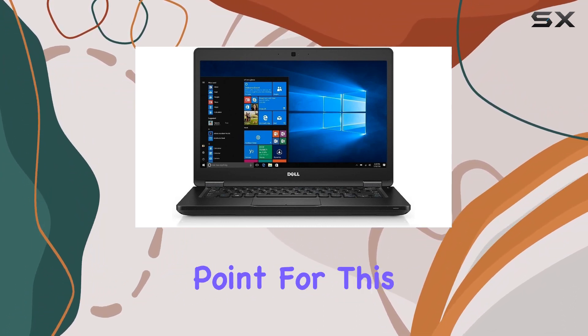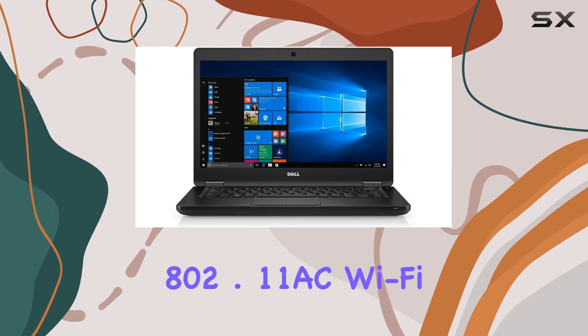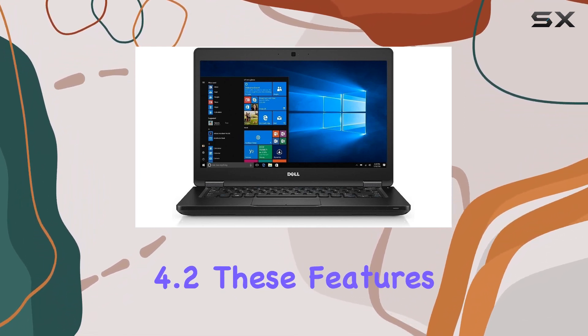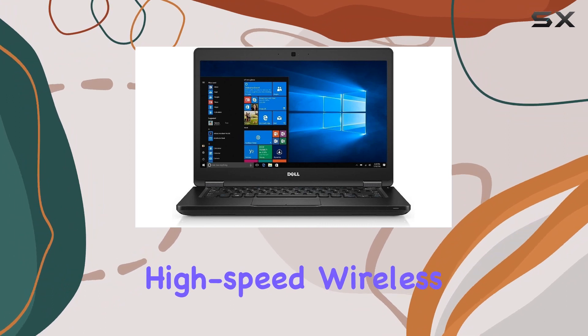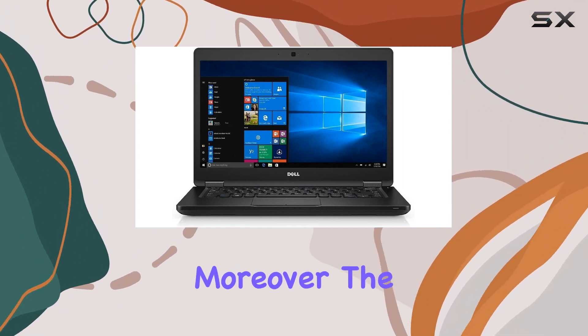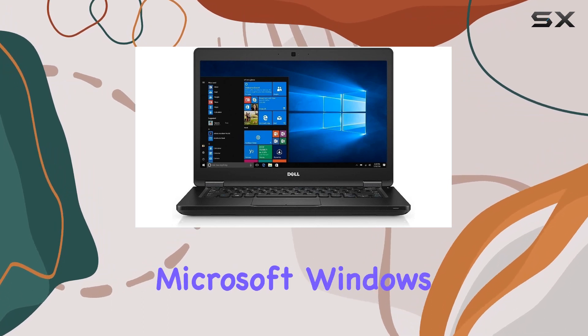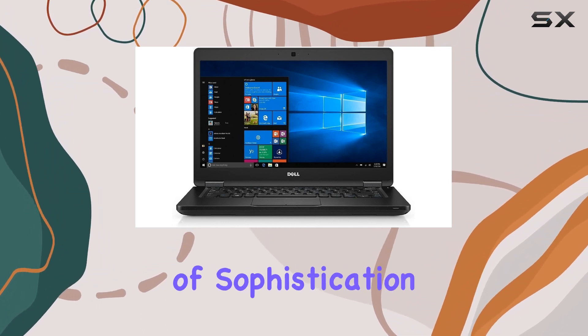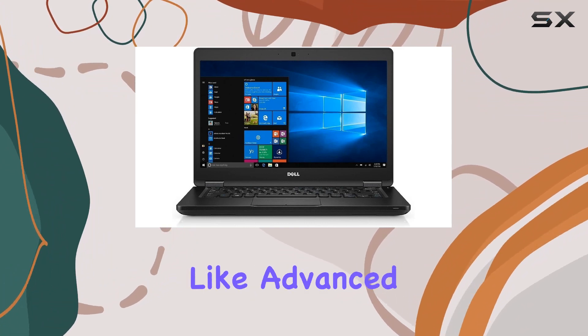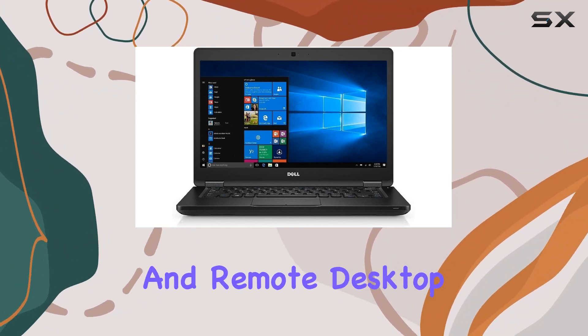Connectivity is a strong point for this laptop, with 802.11ac Wi-Fi and Bluetooth 4.2. These features ensure you stay connected with high-speed wireless connections, whether you're in the office or on the go. Moreover, the inclusion of Microsoft Windows 10 Professional adds a layer of sophistication and security, offering features that cater to your business needs, like advanced data protection and remote desktop access.